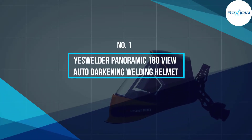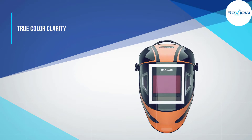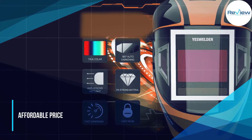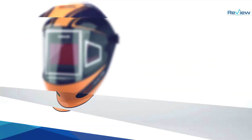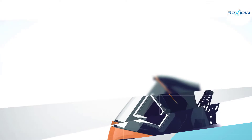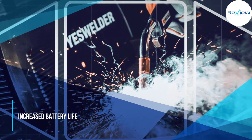Number one: YesWelder Panoramic 180 View Auto Darkening Welding Helmet. The YesWelder A302C has an amazing panoramic view — it not only has a large front screen but two more auto darkening screens on the side which darken independently in response to light. The additional peripheral vision is a nice feature for repositioning while leaving the hood down. The clarity is also great with true color technology to improve visibility. It has six sensors total, with four on the front.